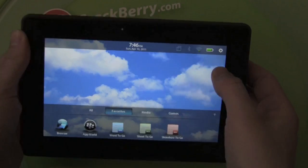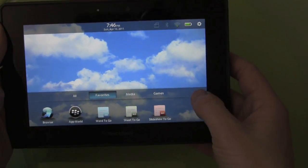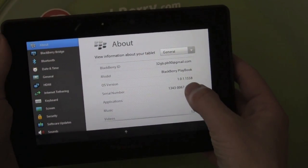Is it going to remember my Wi-Fi? We can go back to the settings here, and you can see we've now been updated.